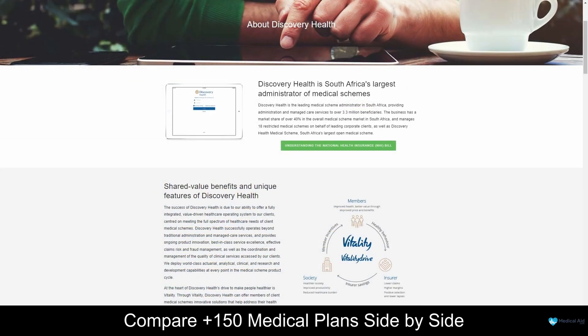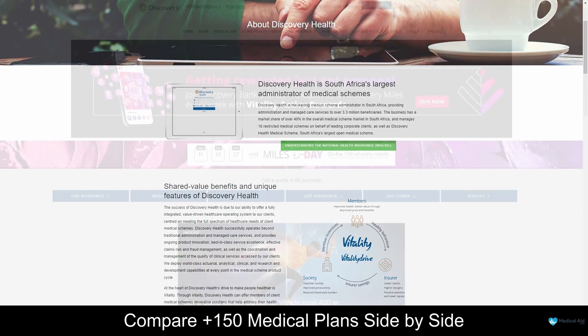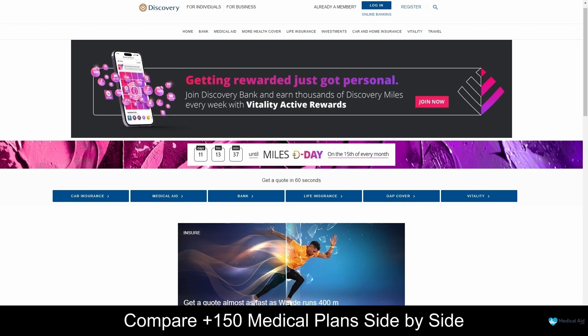Overall, Discovery Health Medical Aid stands as a beacon of excellence in the South African healthcare landscape. With their commitment to innovation, transparency, and affordability, they have become a trusted partner in the pursuit of optimal health and well-being. Discovery Health goes beyond just medical coverage — they understand the importance of preventative care and wellness, offering additional benefits such as wellness programs, rewards, and access to a vast network of healthcare providers. They empower their members to take control of their health, making it easier to make proactive choices and live healthier lives.